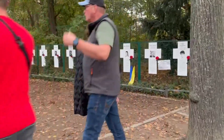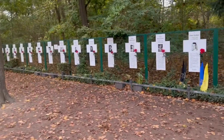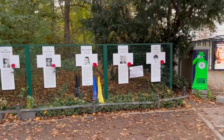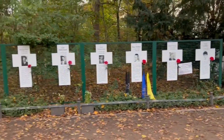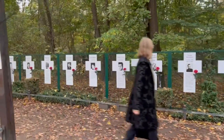These crosses are a memorial to the victims of the Berlin Wall — East Berliners who were assassinated trying to escape East Berlin into West Berlin.